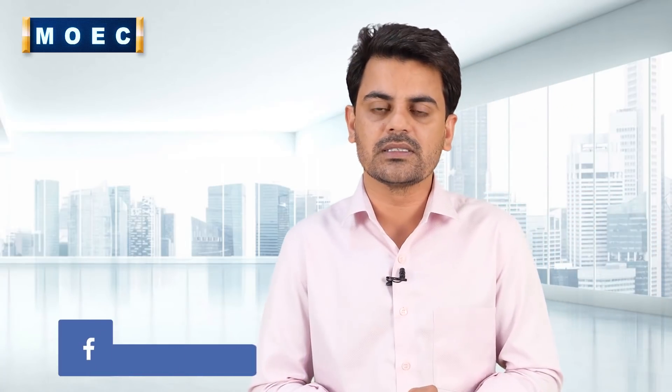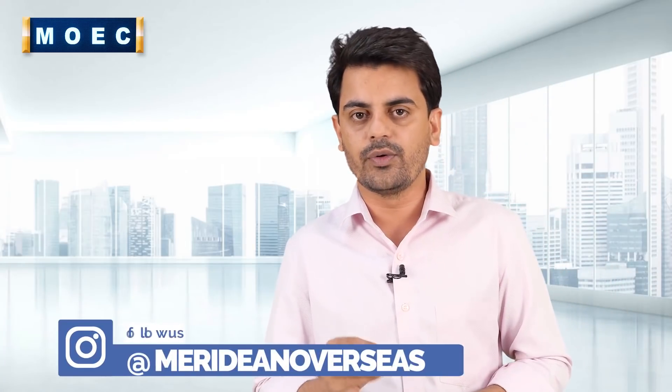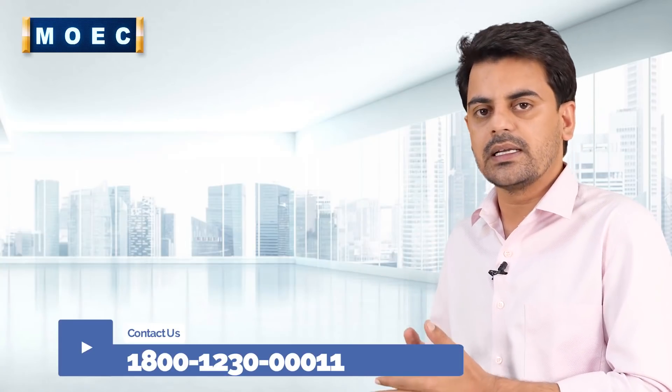The points-based immigration system has now started. With this, the post-study work permit gives you an additional benefit. The points-based immigration system started on the 1st of December 2020. If you have a job offer letter from the UK and you meet the minimum salary requirement of £26,500, and you satisfy the English language requirement, then you can file your visa for 5 years.